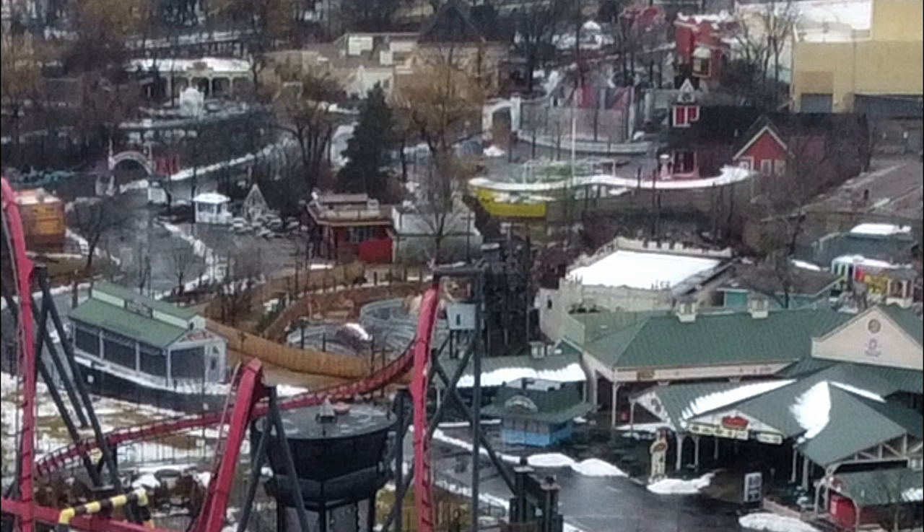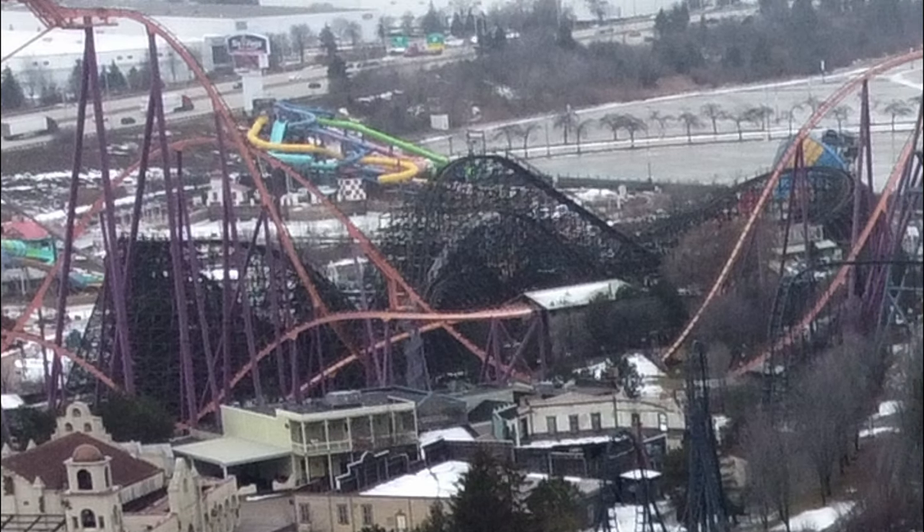From this angle you can also see three of the other announced removals: Revolution, the basketball game, and the pirate ship play structure. You can also kind of see what's behind the construction walls near Buccaneer Battle, but it doesn't look any different than the last time I saw it in the park.